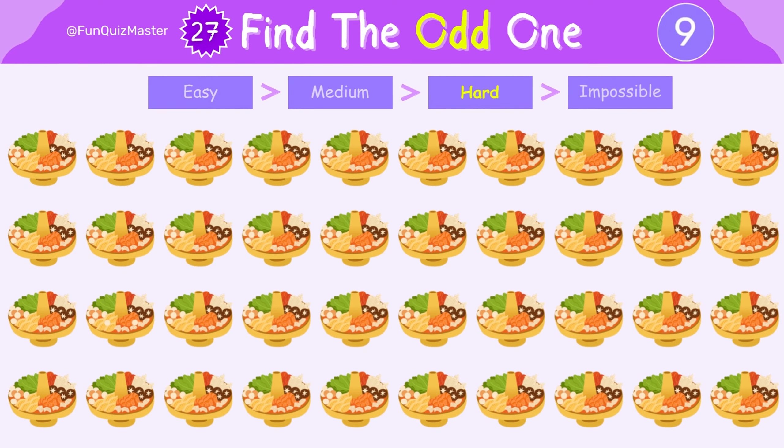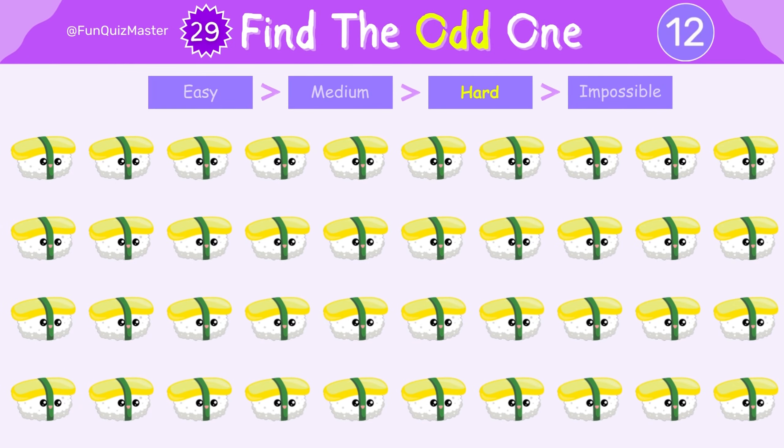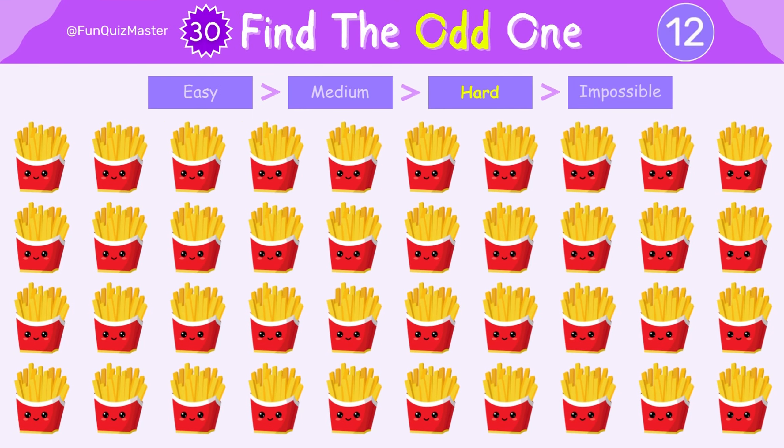Take your time, there's no rush. Let's move to the next one. Stay focused, the next challenge is right around the corner. Now it's time for the ultimate challenge — the impossible level.